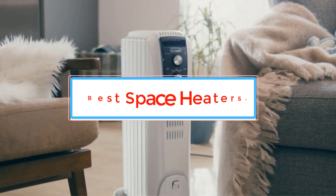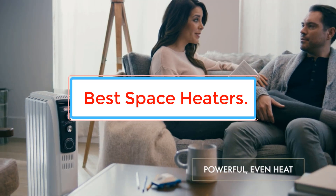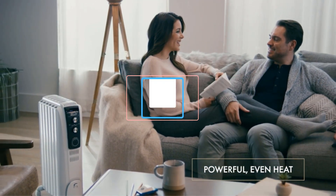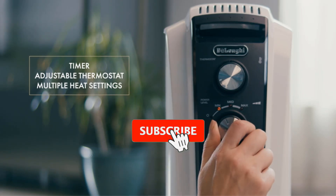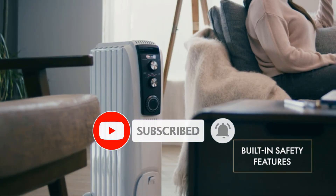Are you looking for the best space heaters? In this video we will look at some of the best space heaters on the market. Before we get started, we have included links in the description, so make sure you check those out to see which one is in your budget range.